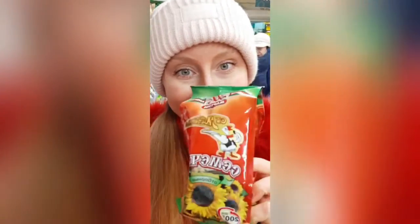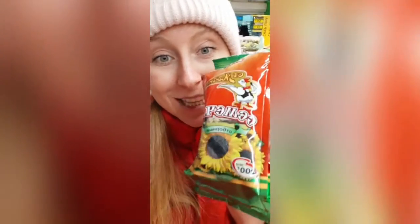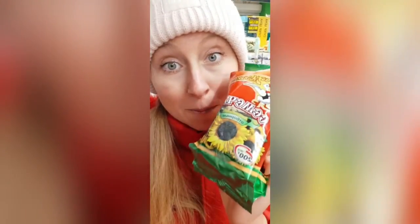The best source, hands down, is sunflower seeds. In just one ounce of sunflower seeds you're going to get 70% of your vitamin E. I usually like to combine that with one medium avocado, which gives you about 35% of your vitamin E.